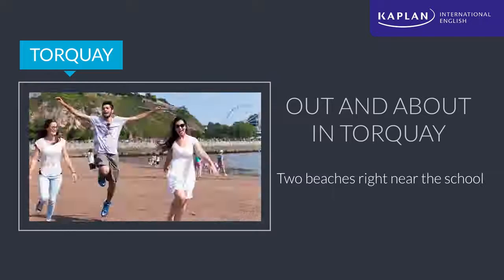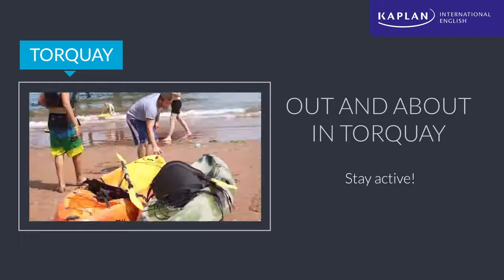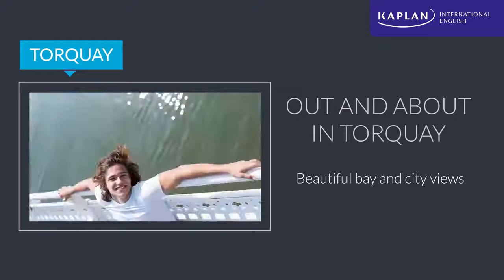Kaplan Torquay is just a short walk from two different beaches, perfect for an after-class swim or just to lie on the sand. Those who are feeling a bit more active can pick up a kayak and leave the beach behind. There are always new corners to explore, and from time to time it's even nice just to put off exploring for a few hours and soak up the sun.